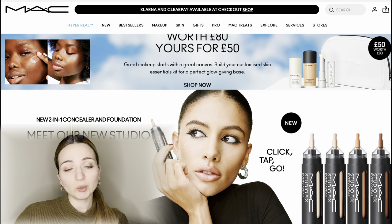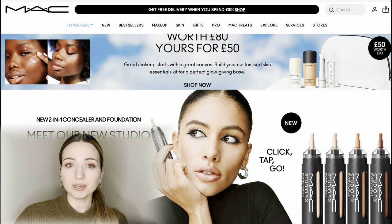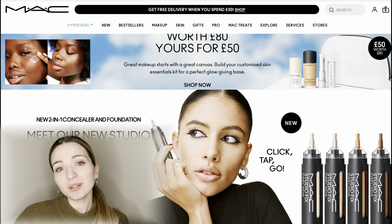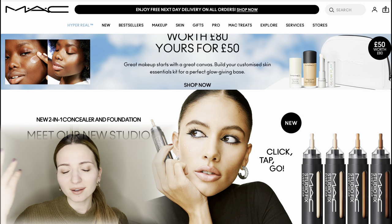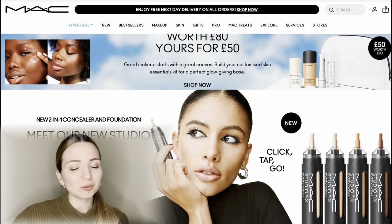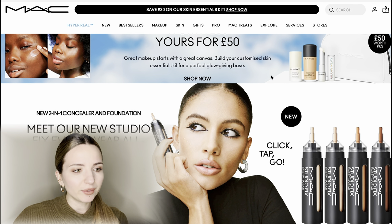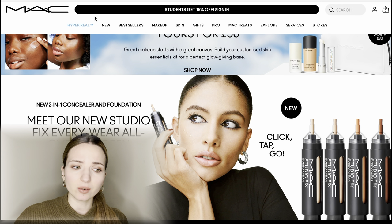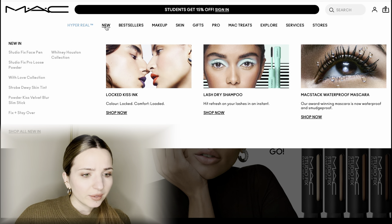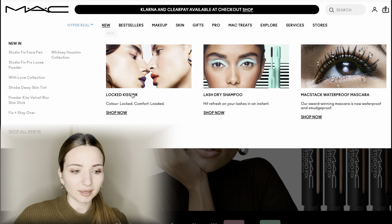I have opened the website maccosmetics.co.uk and we will try to find the three items I mentioned. I'd like to start with the lipstick because it's more interesting than the eyeliner or eyebrow pencil. I think we'll find it within the New category since it's quite a new product. Let's click there — here it is: Locked Kiss Ink Lipstick.